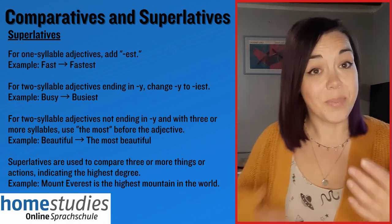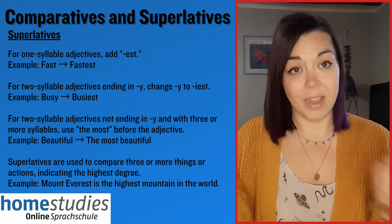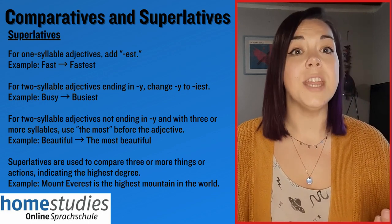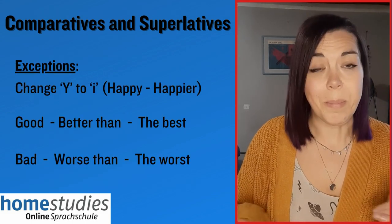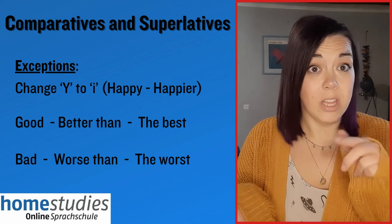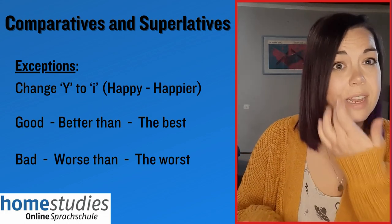As with comparatives, for superlatives with longer adjectives like 'beautiful', we can't say 'the beautiful-est'. Instead we say 'the most beautiful'. There are always some exceptions related to the spelling of words. For example, we often change words that end in y — we change the y to an i before adding the suffix, as you can see in the examples here.